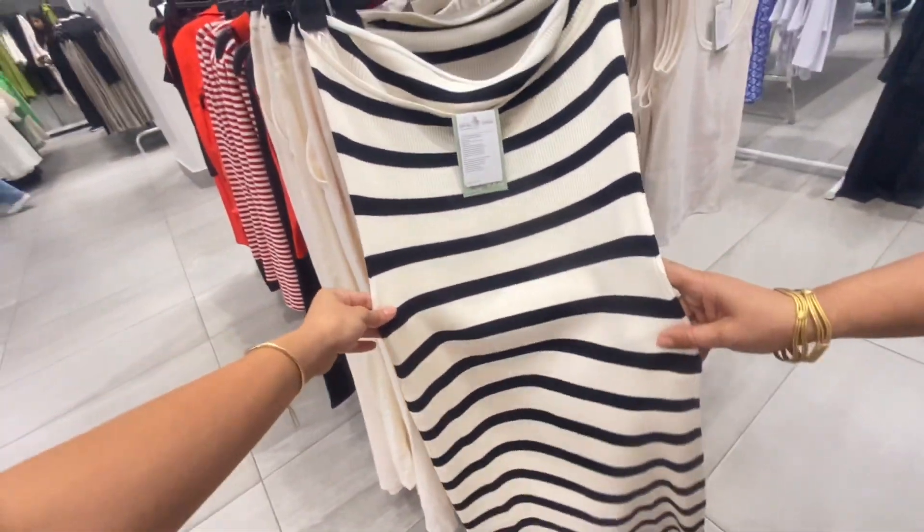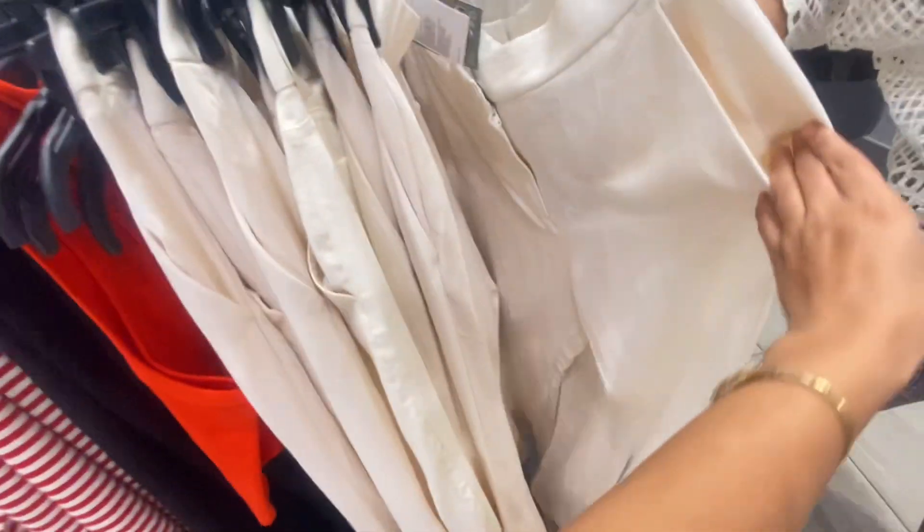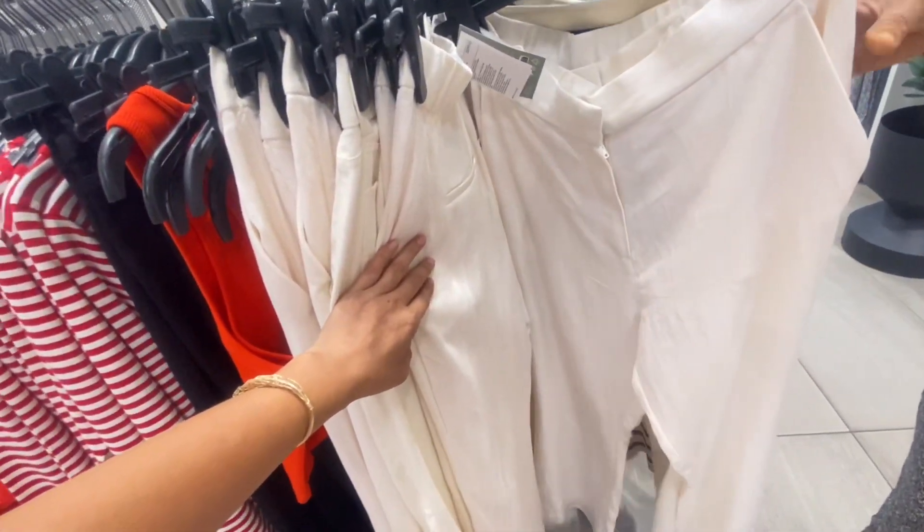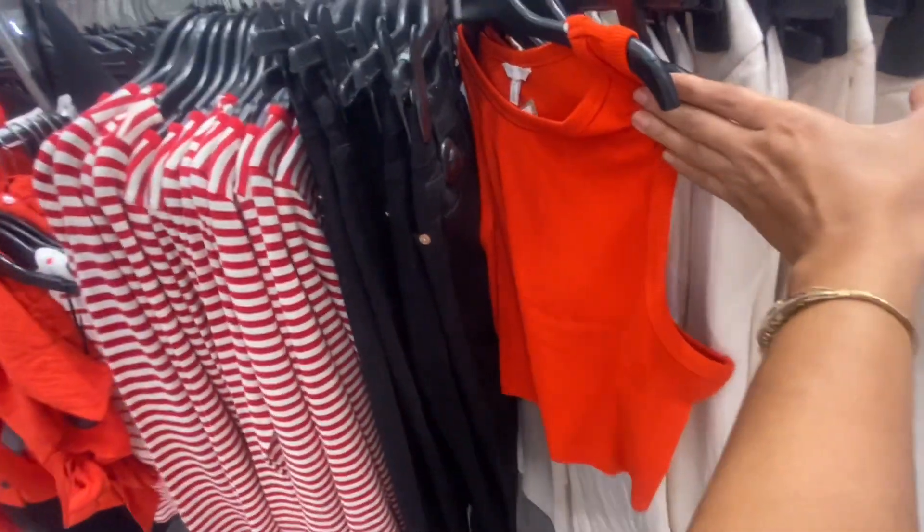If you are planning to shop from H&M, I would suggest you buy from the brand store. Definitely invest in these types of ripped tank tops and basic tees because they are best in quality.